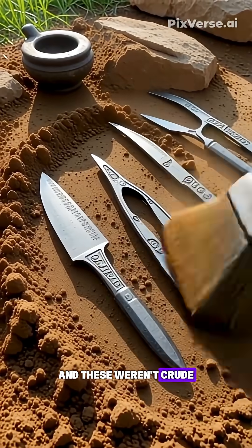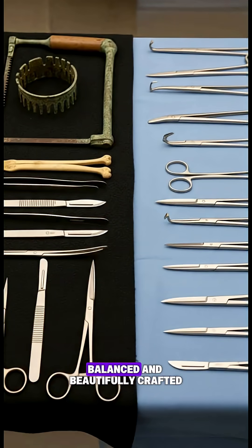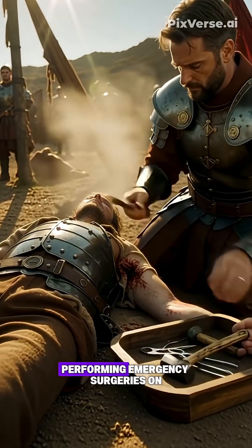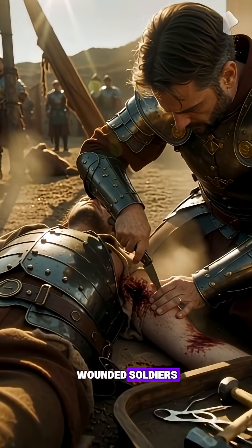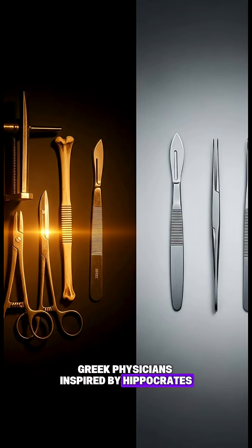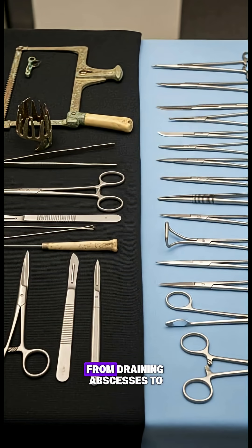And these weren't crude. Many instruments were precisely engineered, balanced, and beautifully crafted. Roman military medics carried portable kits into battle, performing emergency surgeries on wounded soldiers, sometimes right on the field. Greek physicians, inspired by Hippocrates, used specialized instruments for everything from draining abscesses to setting fractures.